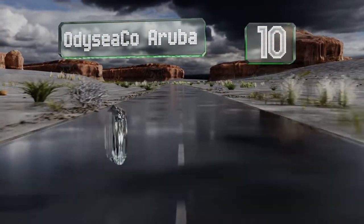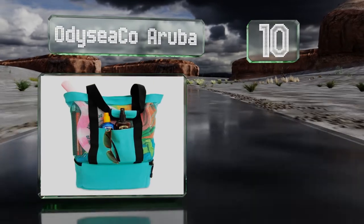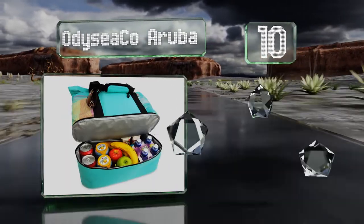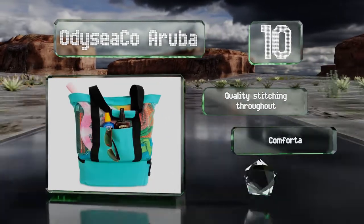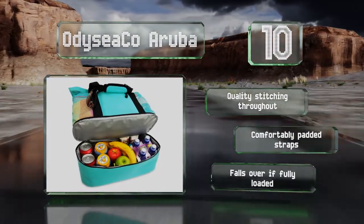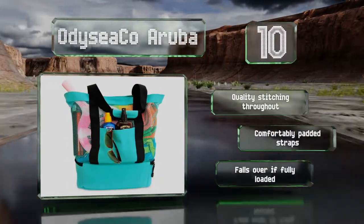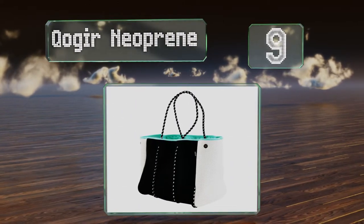Starting off our list at number 10, whether you're headed to the pool, the park, or a picnic, you'll see to it that everyone stays refreshed with the Odyssey Co Aruba, which features an insulated cooler on the bottom. Its top section also has plenty of space for towels, sunscreen, and other necessities. It's made with quality stitching throughout and comfortable padded straps. However, it falls over if fully loaded.